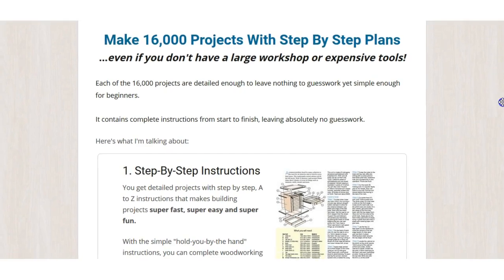I'll leave a link for 50 free plans that you can download — I'll leave that in the description. And if you are excited to check the 16,000 ones out, I'll show you what the main package includes.